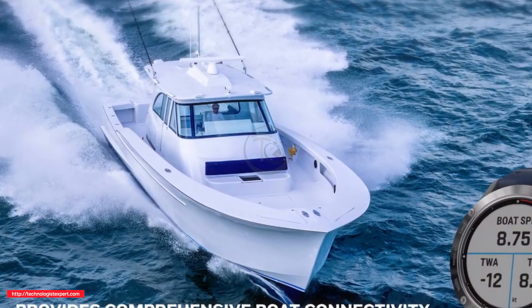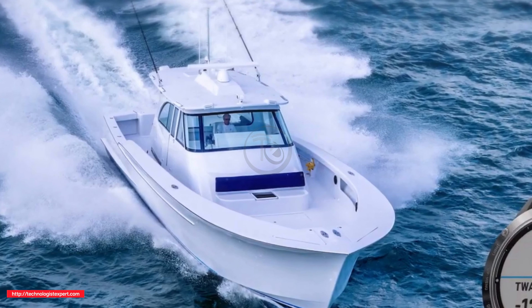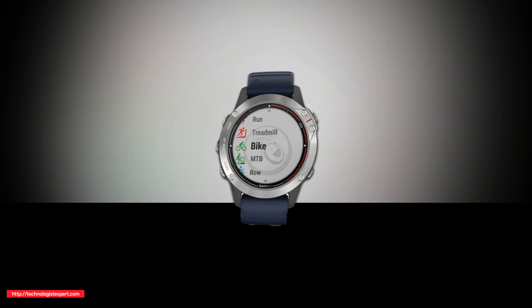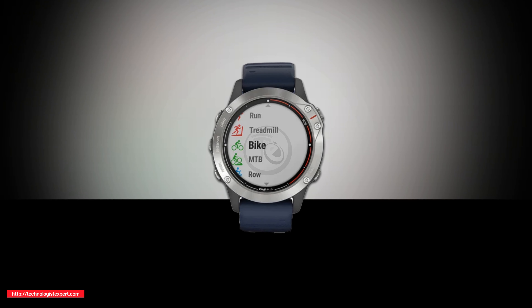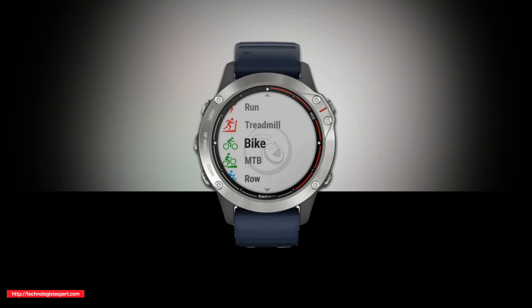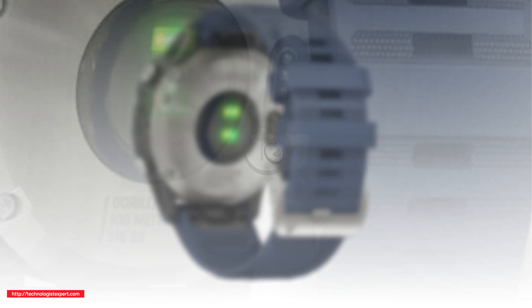At the same time, the device retained all the traditional functions for its class, including fitness programs and compatibility with popular music services. The gadget, in a case with protection against water, is equipped with a 1.3-inch round color display with a resolution of 260 x 260 pixels, covered with protective glass Gorilla Glass DX.